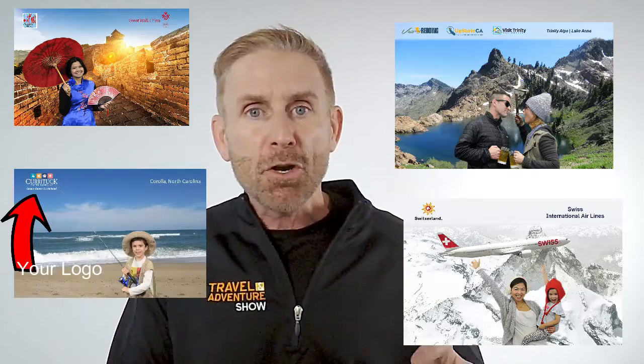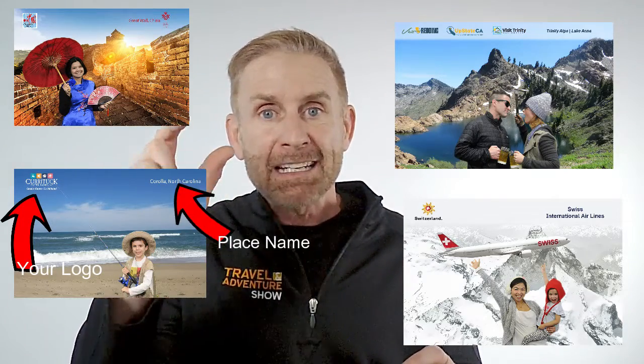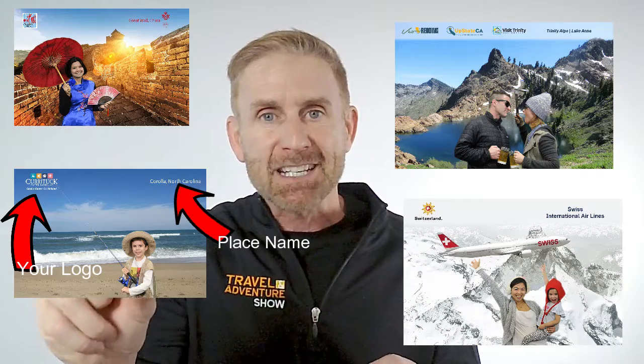In addition to the email and the text message that participants send to themselves to receive a digital copy of the photo, they'll also receive a 4x6 traditional print of that photo. It is branded with your logo and also an identification marker of where that travel destination is.